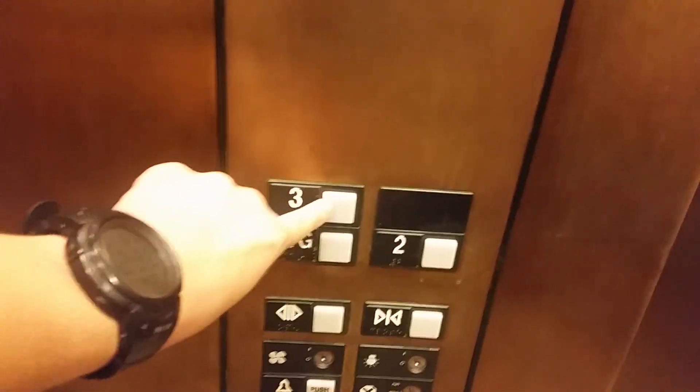Whoa, what was that? Some type of line release. This is your basic Otis elevator — very nice cab with the golden handrails.